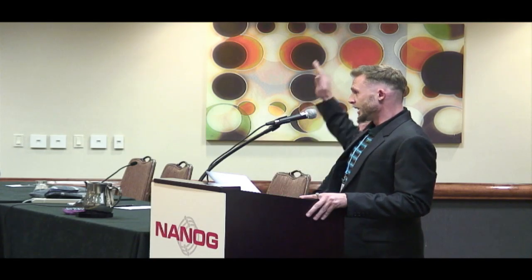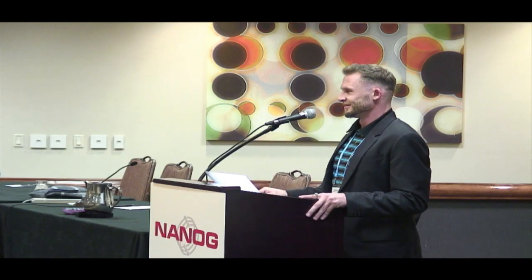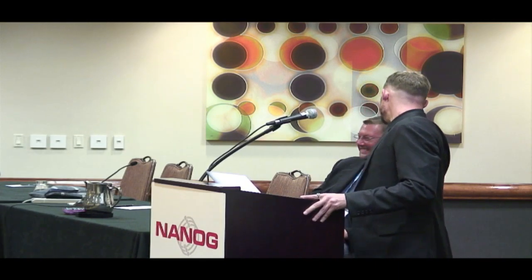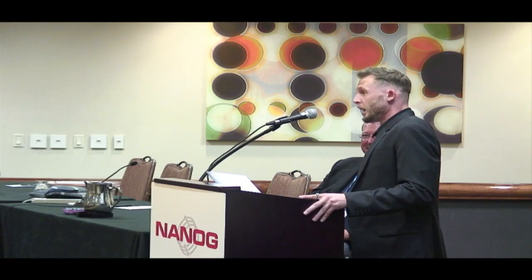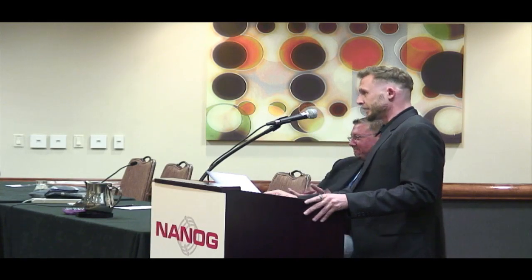If there are no other questions, thank you all. There's a social in about 30 minutes — thanks everyone.